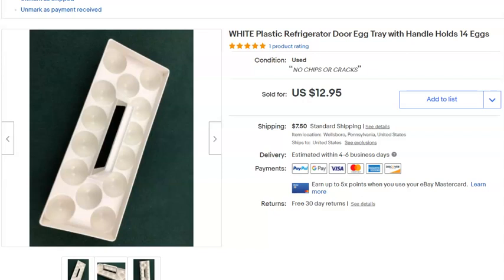An egg tray for your refrigerator. Paid 79 cents, listed July 11th last year, sold May 14th for $12.95 plus shipping.